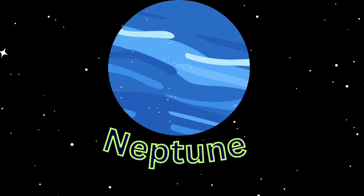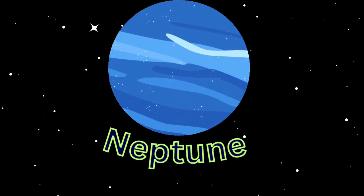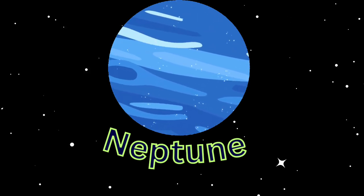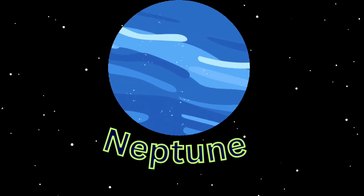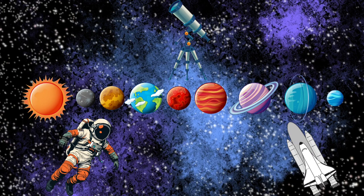Neptune is the eighth and farthest known planet from the Sun. It is the fourth largest planet in the solar system by diameter, the third most massive planet, and the densest giant planet.